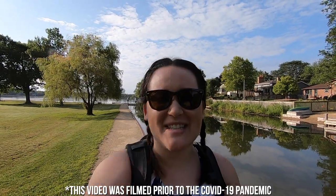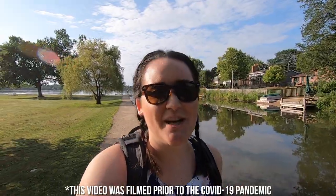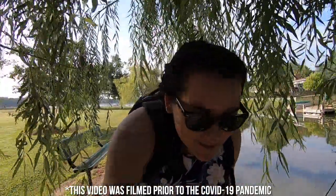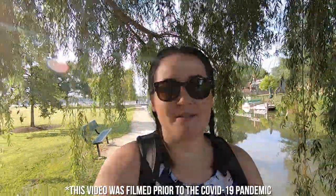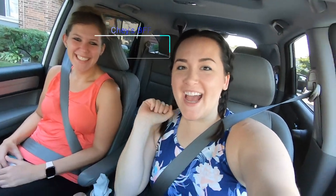Good morning! It's one of the last few days of summer so we decided to take advantage of it. Today me and Jamie are going to Starved Rock in Illinois — never been there before, even though we live just about an hour and a half away. We're really excited to check it out.